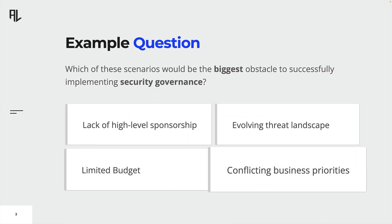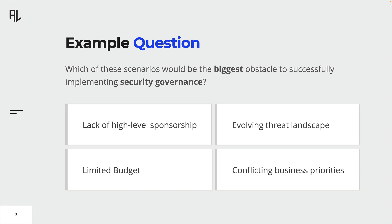Each question in the CISM exam has a stem, which is the actual question or an incomplete statement. Sometimes a little scenario might be provided to add more context to the question. The questions are all presented in a multiple choice format, meaning you will have a few answer choices to choose from. Your task is to select the correct or best answer. This means sometimes more than one answer is correct, but only the best answer is supposed to be selected.